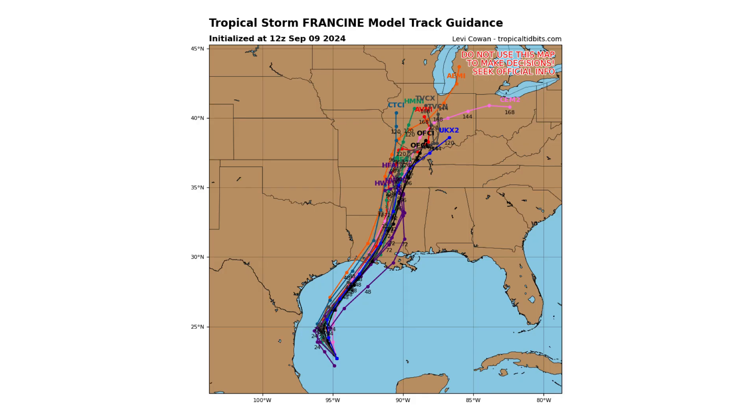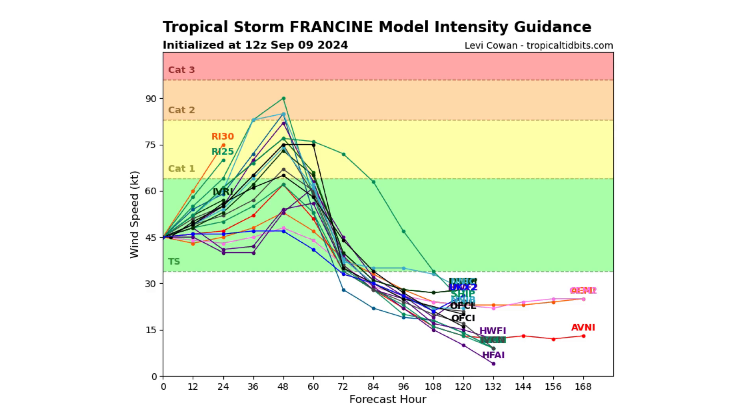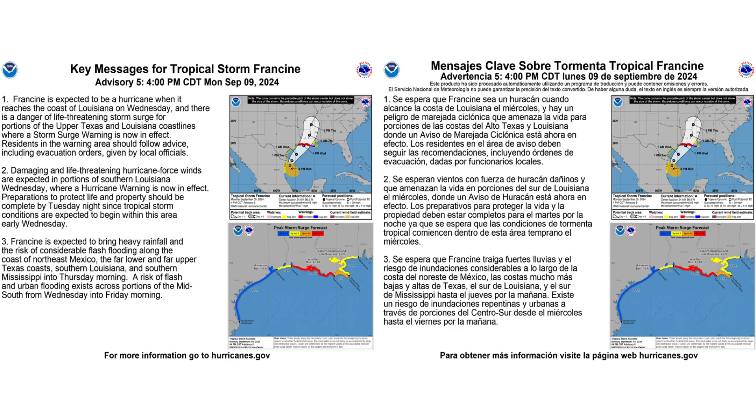Here's the spaghetti track guidance models showing where this storm could go over the next few days and how strong it could get. As you can see, Category 2 is the top end on the models right now. Key messages from the National Hurricane Center regarding Francine — on the left is in English, and on the right is in Spanish. You can pause this to take a chance to read it.